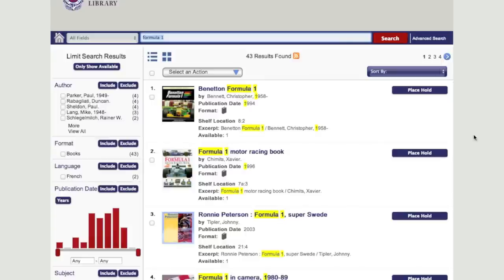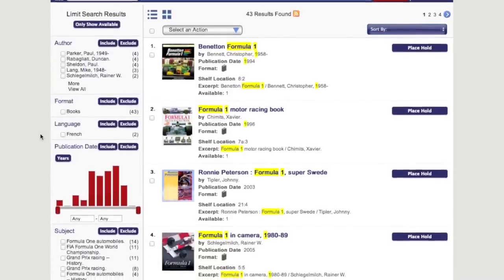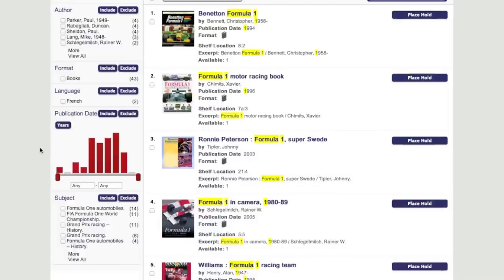Once you have all your search listings, if you are not happy with what has been returned, on the left hand side you are able to narrow your search. Here, you can choose by author, by format, by language, or more importantly by publication date. By using the slider, move from left to right to choose a publication date. This will then narrow your search and enable you to find the publication you are looking for.